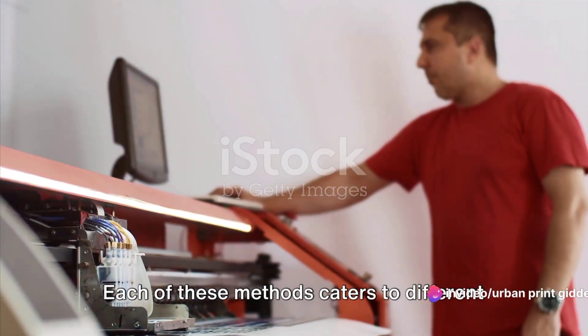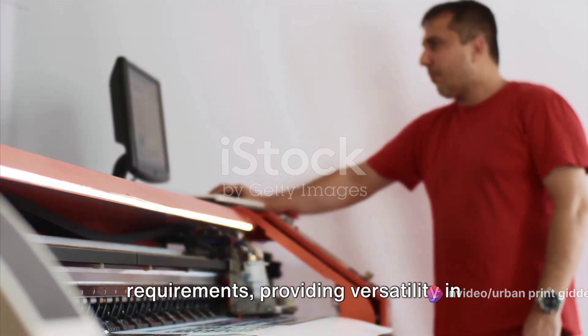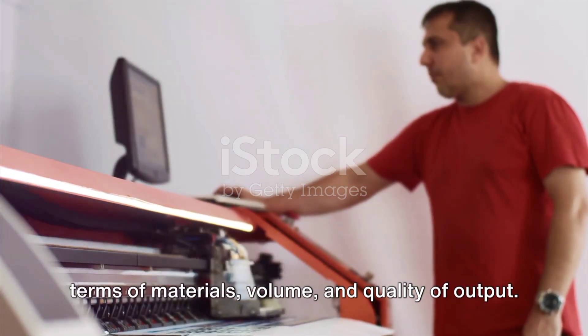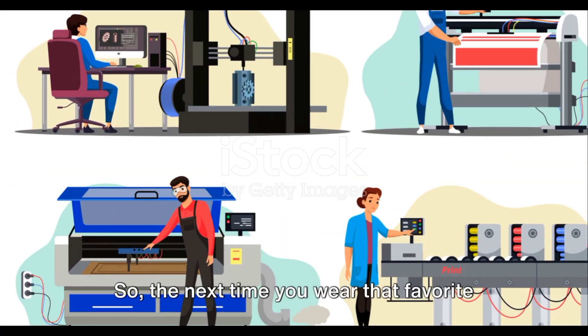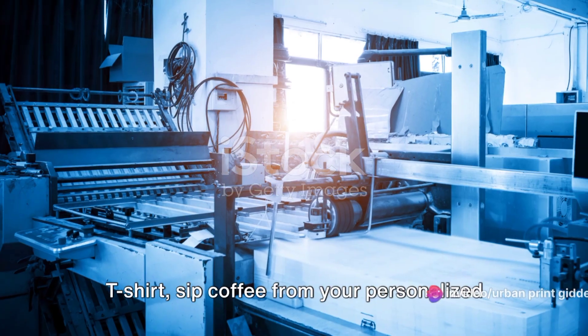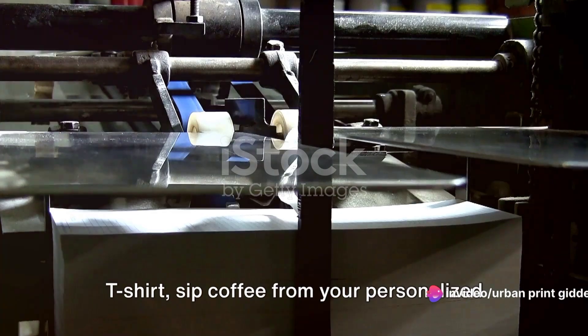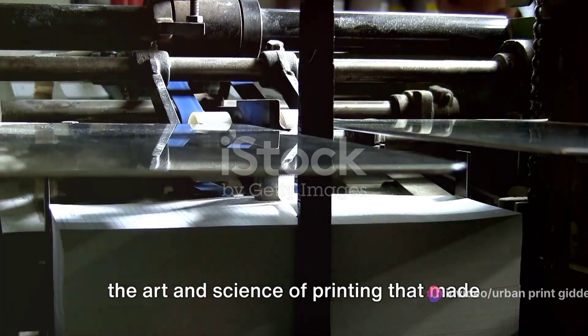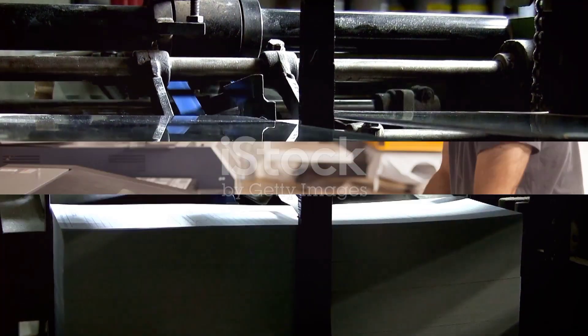Each of these methods caters to different requirements, providing versatility in terms of materials, volume, and quality of output. So, the next time you wear that favorite t-shirt, sip coffee from your personalized mug, or admire a stunning poster, remember the art and science of printing that made it all possible.